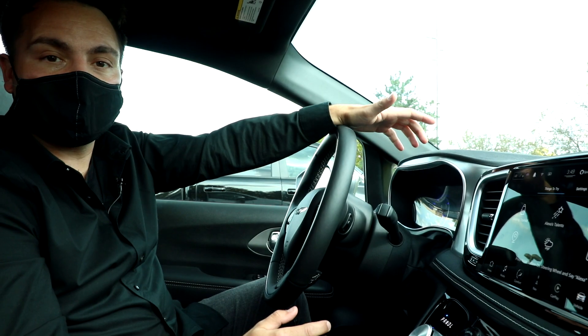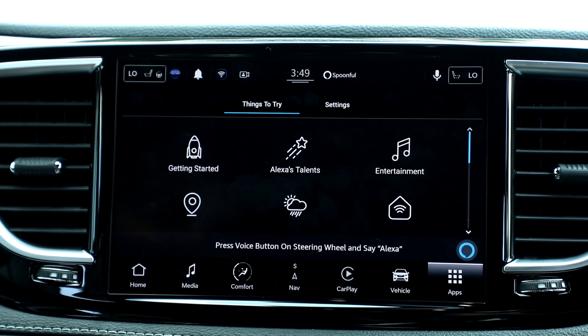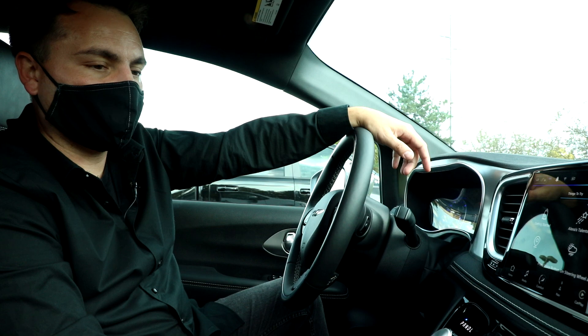Number two is a fully integrated Amazon Alexa. Here you can see I have the Alexa app running on the screen. Alexa, what's the weather like in Auburn Hills, Michigan?